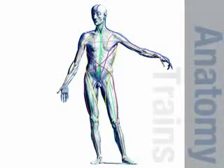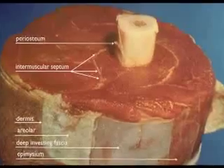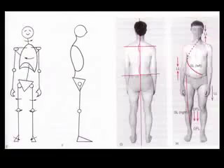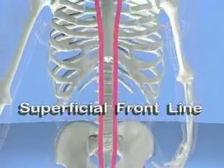Hi, I'm Tom Myers and I'm pleased to welcome you to Anatomy Trains. Anatomy Trains is a revolutionary way of understanding how the muscles, bones, and fascial webbing interact in functional movement and stability. See your client's soft tissue patterns in a whole new meaningful way via our map of the myofascial meridians.